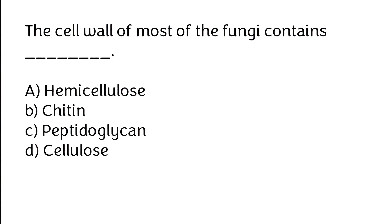The cell wall of most fungi contains: (A) hemicellulose, (B) chitin, (C) beta-1,3-glucan, (D) cellulose. The correct answer is option B — the cell wall of most fungi contains chitin.